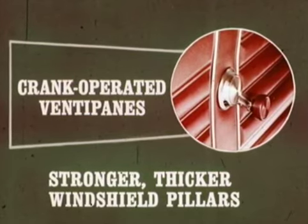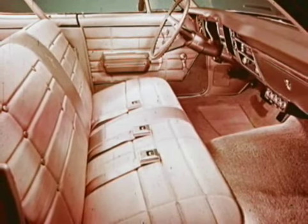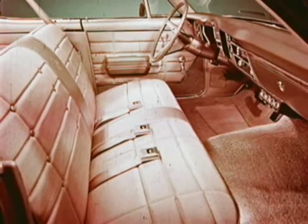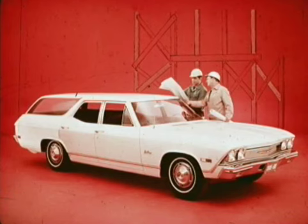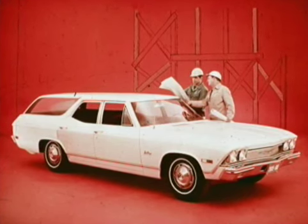Chevelle offers another big car feature this year — crank-operated ventipanes. Stronger, thicker windshield pillars are another important improvement. The Malibu sport sedan with Concours option radiates elegant interior luxury; the special cloth seat upholstery and cloth-vinyl-and-carpet sidewalls are extraordinarily rich looking. All Chevelle wagons have a generous cargo area — enough room to haul 220 two-by-fours, seven feet long, with the tailgate closed.